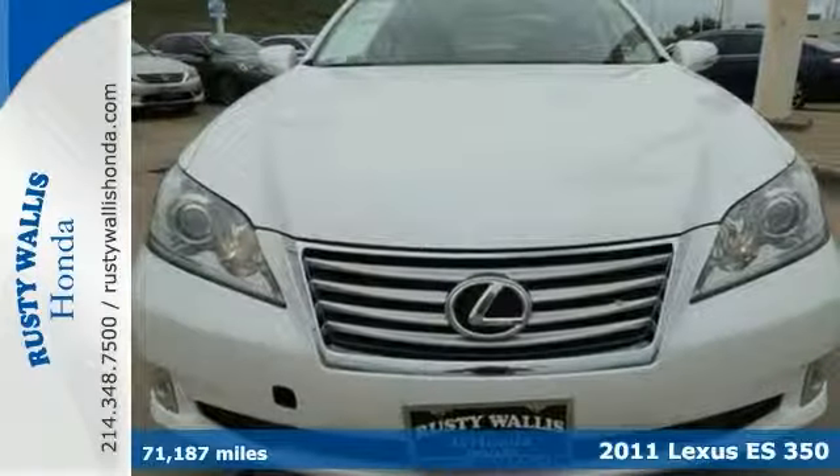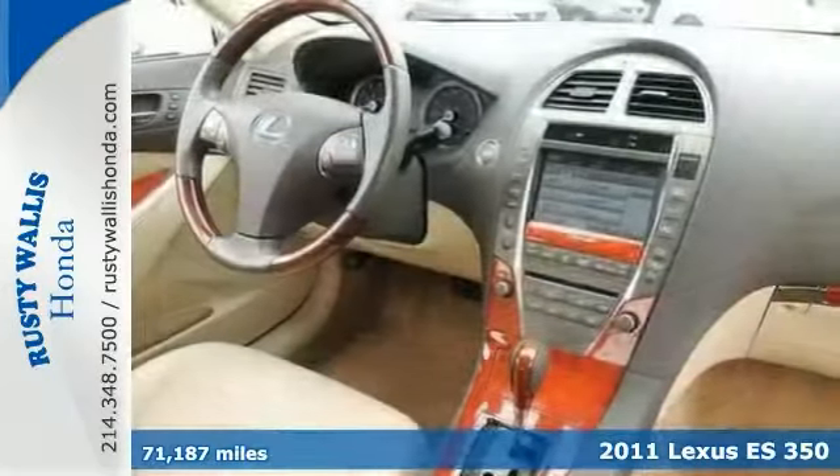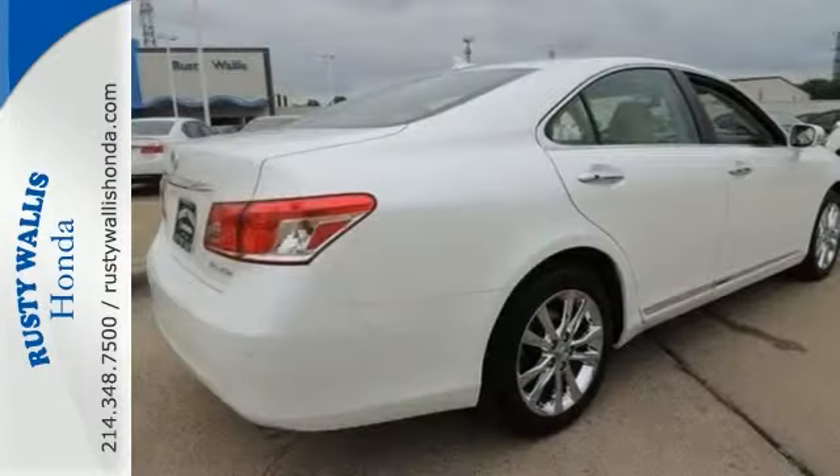There are used cars, and then there's this local, well-taken-care-of 2011 Lexus ES350. It has a posh interior and a wealth of terrific amenities. If you want a cream puff with style, this is it. It just needs a new home.